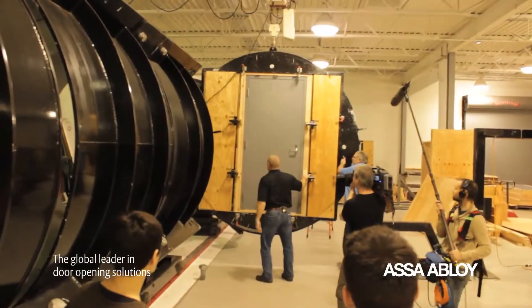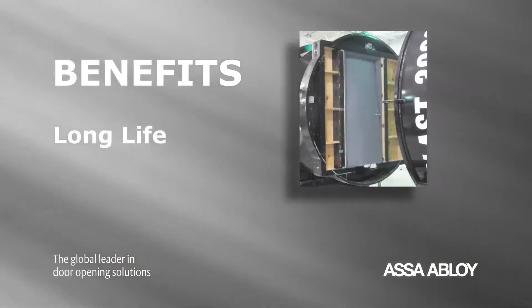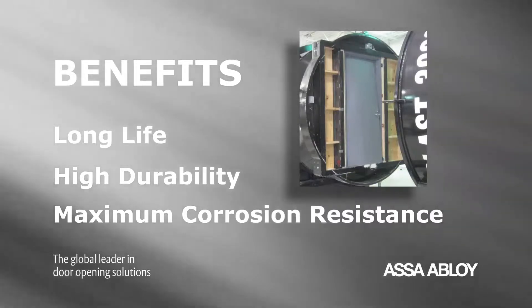The advanced strength and integrity of these openings bring other important benefits: long life, high durability, and maximum corrosion resistance.